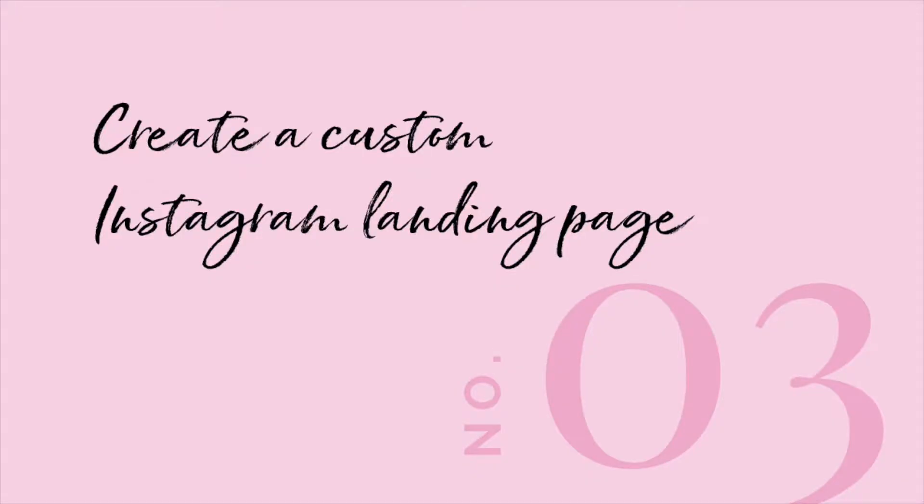Tip number three: create a custom Instagram landing page. Not only do you get just one link in your bio section, you're also not able to add hyperlinks within your post descriptions. So you need to use that one bio link very wisely. That's why I suggest creating a custom Instagram landing page on your website. That way you can direct all of your various calls to action in your different Instagram posts to the same link. I design on the Showit platform, which makes creating a new landing page super easy.